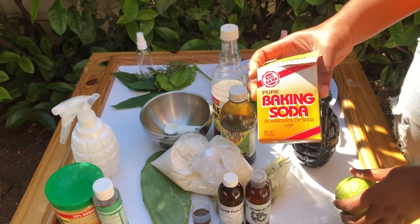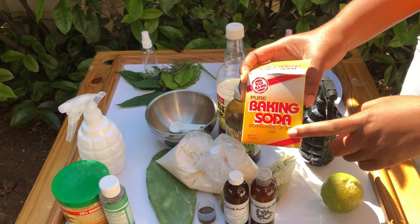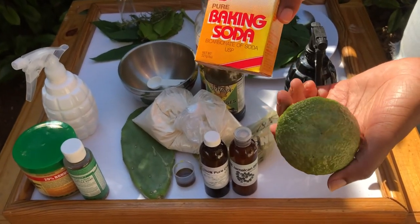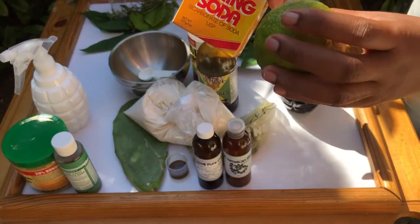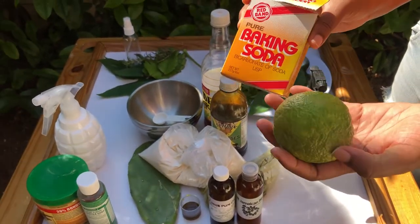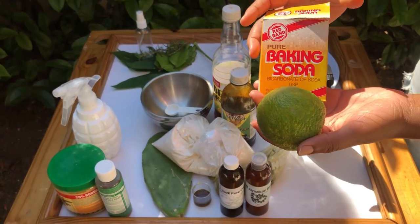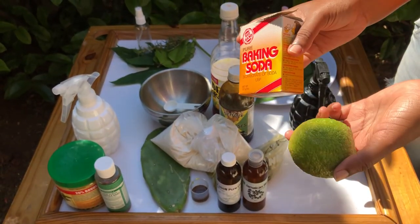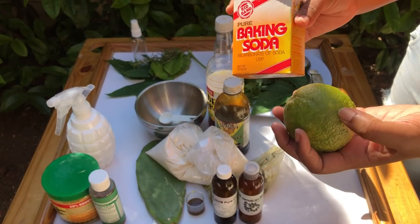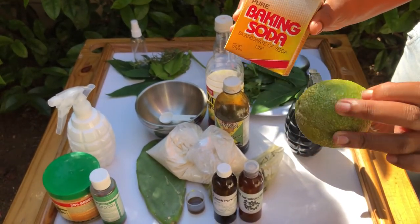I start off with cleansing my scalp using baking soda and lemon to neutralize the pH of my scalp. This helps other products absorb more easily into my scalp and hair shaft. It also removes buildup, because most of us who are natural don't wash our hair so frequently and consistently use a lot of products.